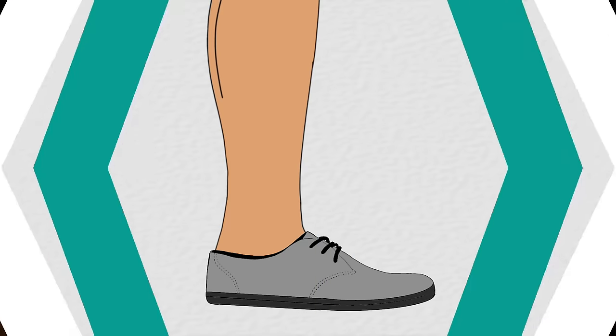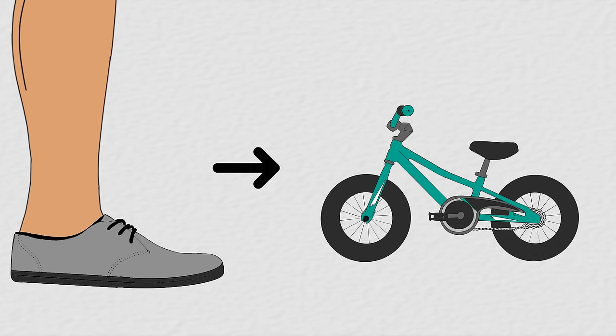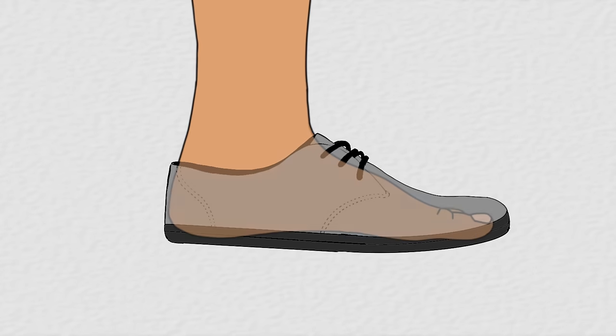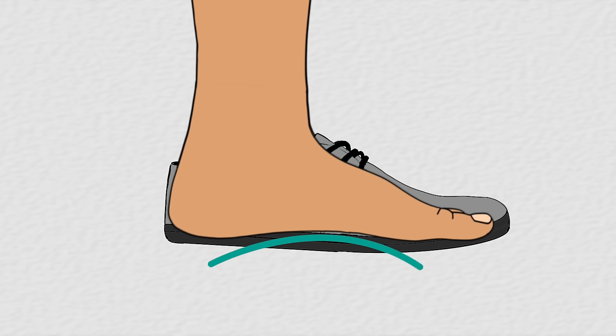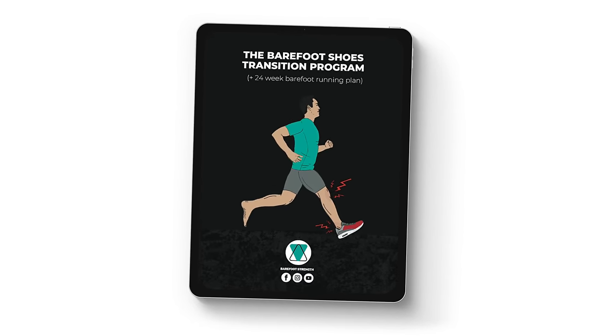We can compare the wearing of minimalist barefoot shoes to the removal of training wheels from a bicycle. Without the additional support, we have to rely on our inbuilt stability system — in this case the foot arch — to take over. The adjustment definitely takes some practice, but once we get used to it, that's when the real progress can begin. We have developed a 24-week barefoot shoe transition plan which shows you how to safely remove those training wheels and start getting the benefits from minimalist footwear. Links are down below.